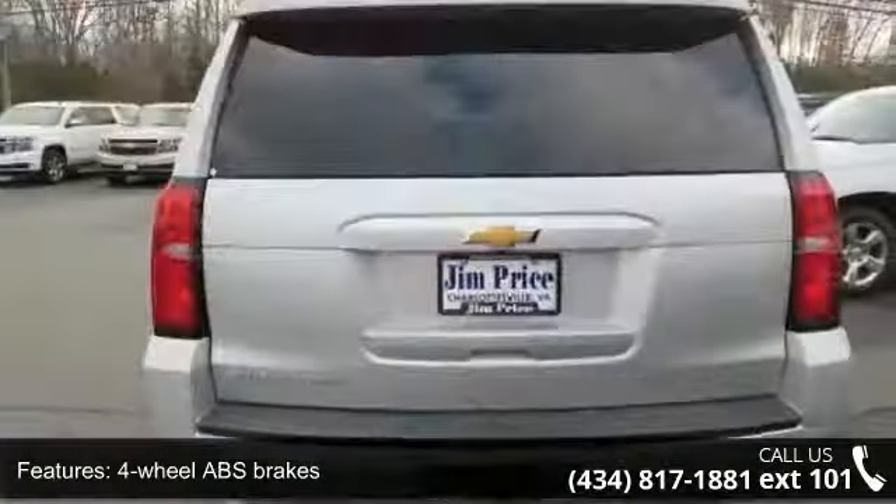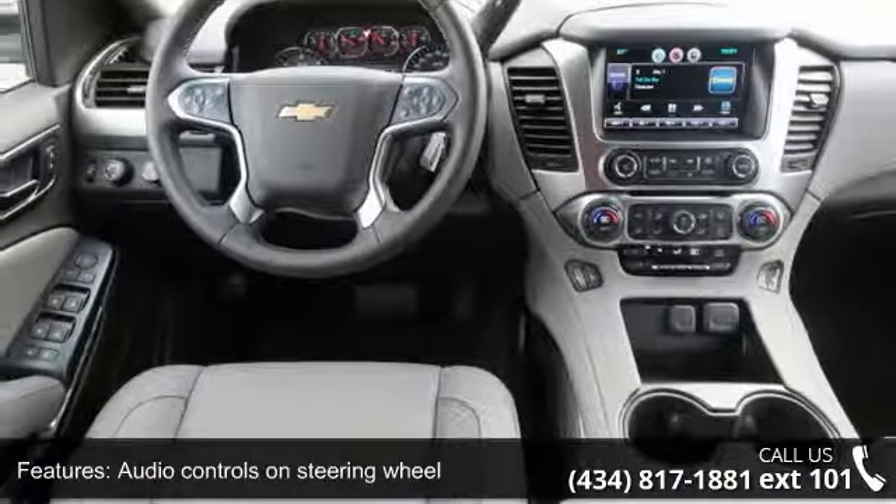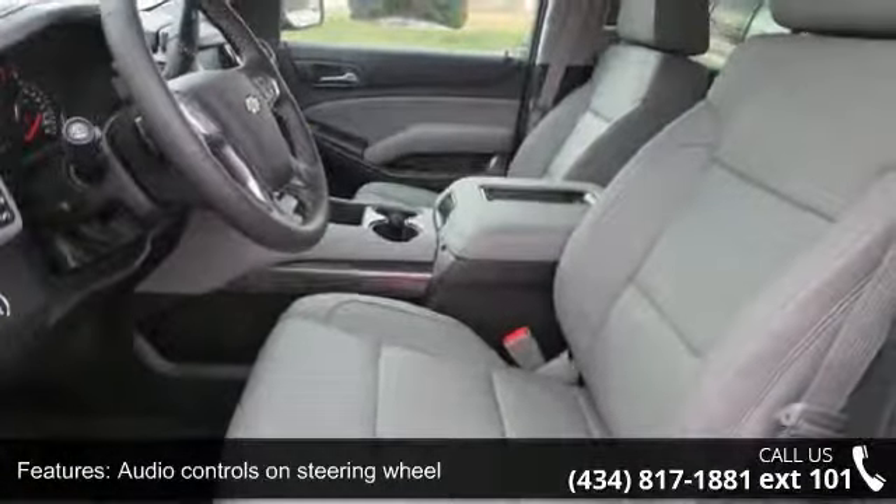This vehicle shows low mileage and offers a smooth ride. Let us put you in the driver's seat today — call or click to schedule a test drive.